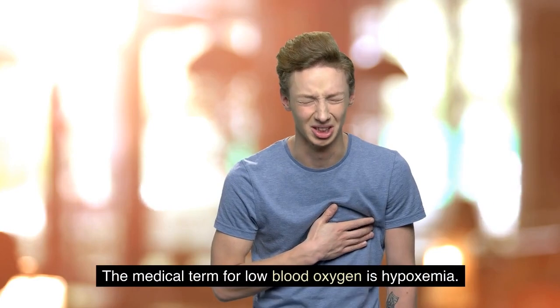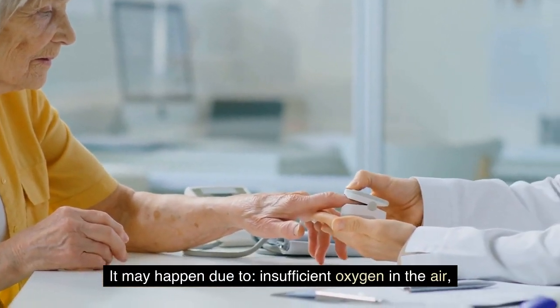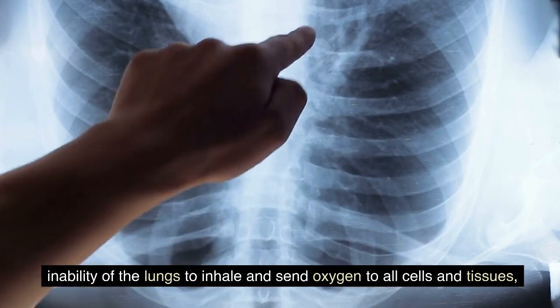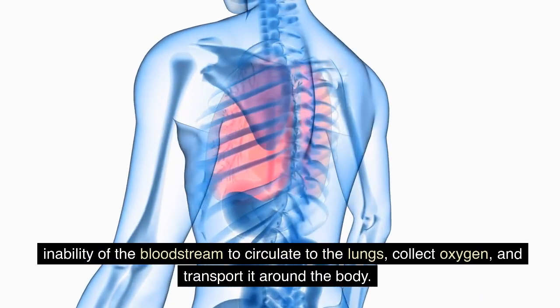The medical term for low blood oxygen is hypoxemia. It may happen due to insufficient oxygen in the air, inability of the lungs to inhale and send oxygen to all cells and tissues, or inability of the bloodstream to circulate to the lungs, collect oxygen, and transport it around the body.